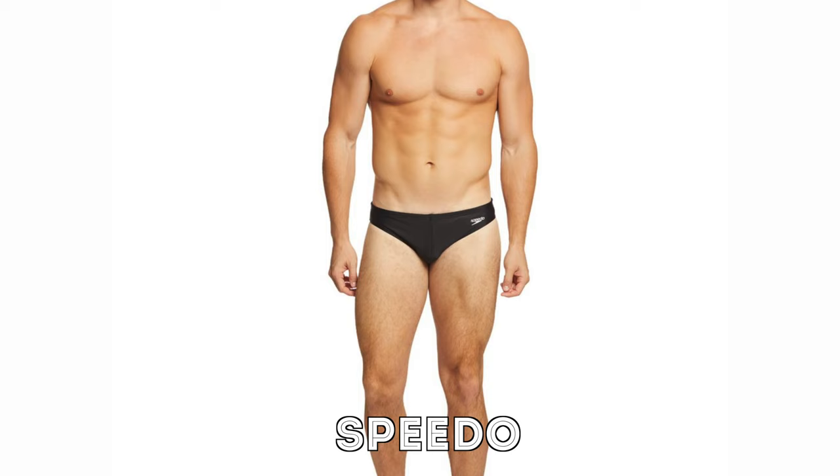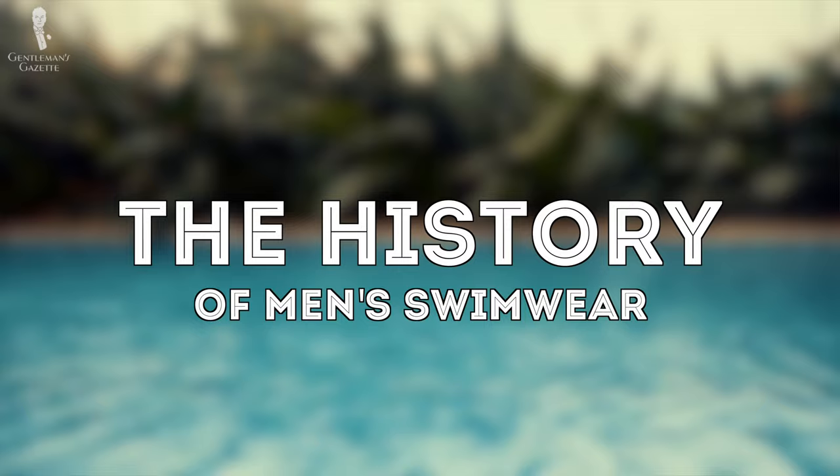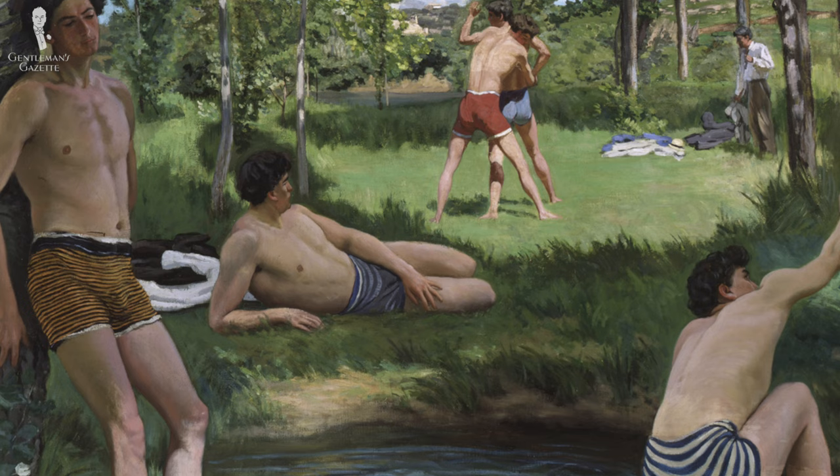So before we explore your swimwear options today, let's take a brief look at the history to better understand how swimwear evolved and how it got to the point where it is today. Prior to the 1870s, swimwear was really simple for men — it was simply nothing. Yes, you heard right, you just went and swam naked. The first modern record we have of swimwear is in the form of a painting from Frédéric Basile.